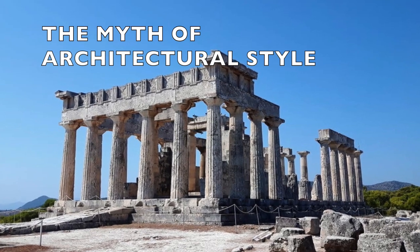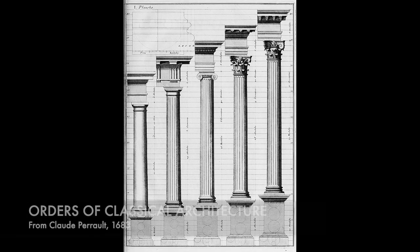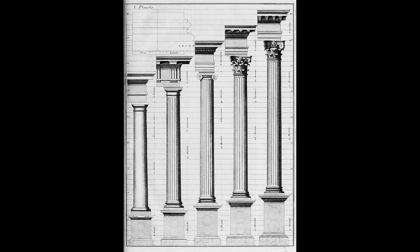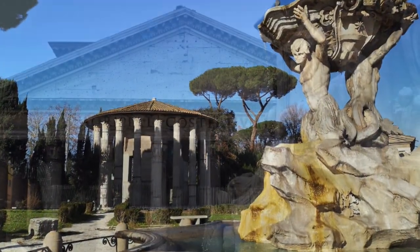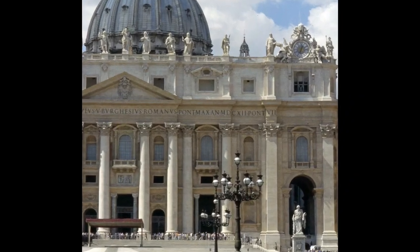An architectural history class will typically introduce classical architecture with the five types of classical styling, easily identified by the types of columns used—Tuscan, Doric, Ionic, Corinthian, and composite. These were iconic elements in classic Greek and Roman architecture. In a sense, these classical styles remained in style over the centuries through Romanesque architecture, the Renaissance, and on.